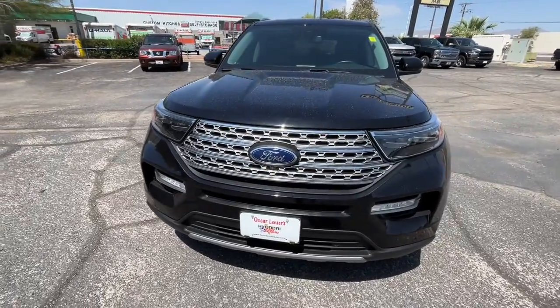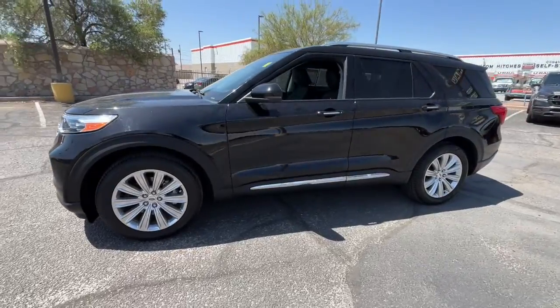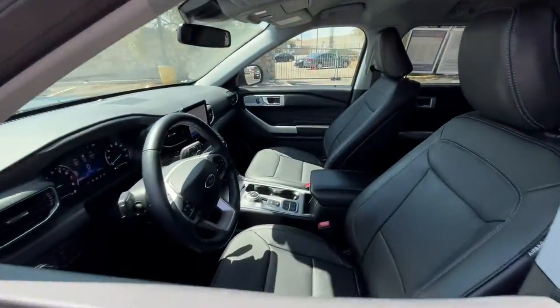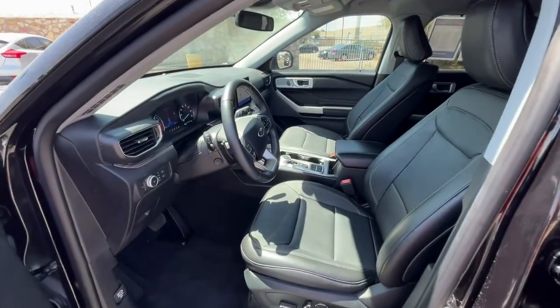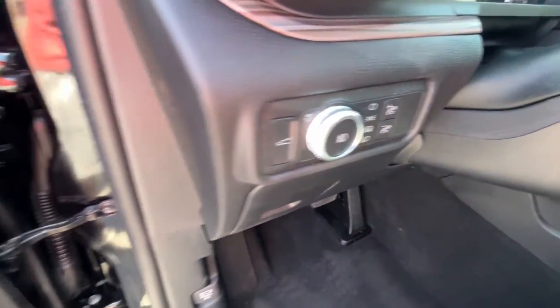Hop into the 2020 Ford Explorer. With less than 20,000 miles on the odometer, this vehicle provides excellent value. Answer the call to adventure in this Ford Explorer, the midsize SUV with a commanding presence and technology that lets you customize your driving experience.